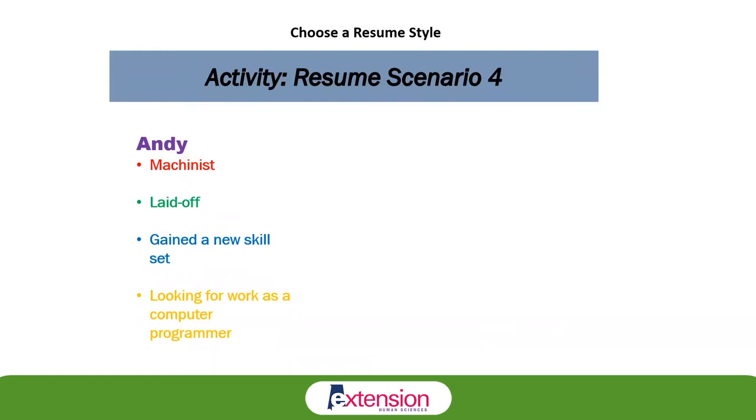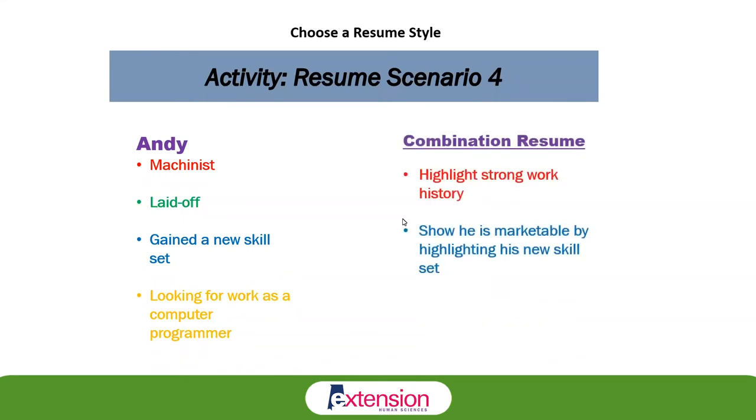Andy worked as a machinist for many years. When he got laid off, Andy enrolled in a computer programming course at the local college, gaining a new skill set. He's now looking for employment as a computer programmer. While he has a strong work history, he also wants to highlight that new skill set obtained outside of his work experience. For Andy, we're going to use the combination resume, focusing on both his skills and his employment history.